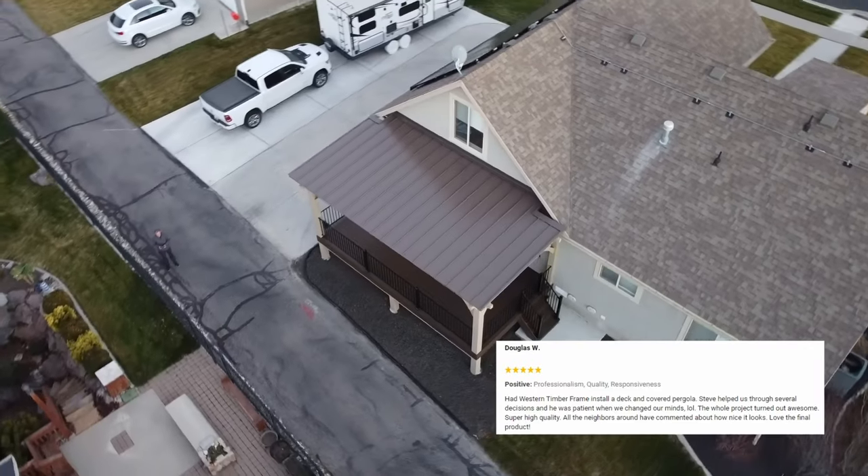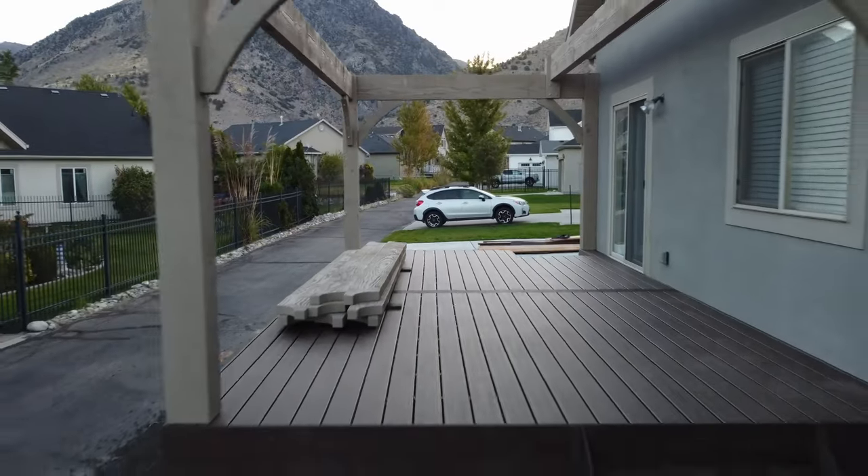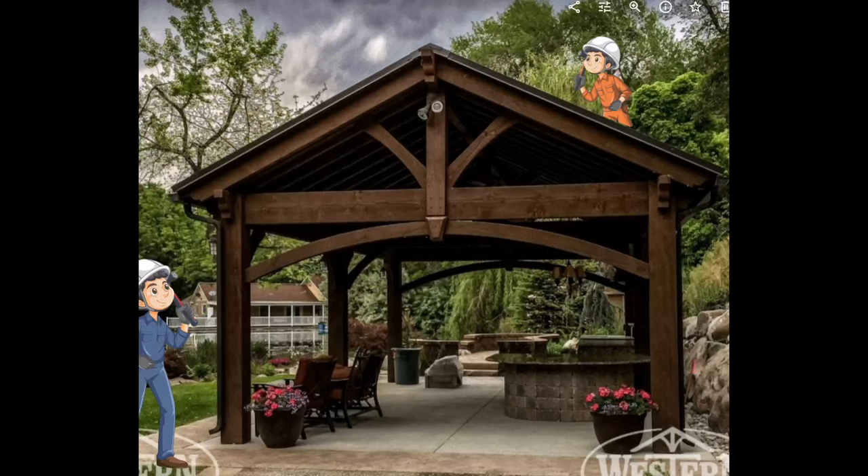As we conclude this captivating journey, we hope you've enjoyed this peek into the creation of our luxury shade structures. If you're inspired to elevate your outdoor space, take the next step by visiting TimberWestDesign.com. Enter your details and get a free consultation with me, and explore the possibilities of a custom-made kit shipped to your city and installed by a local contractor.